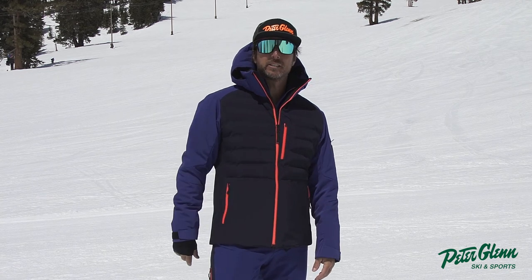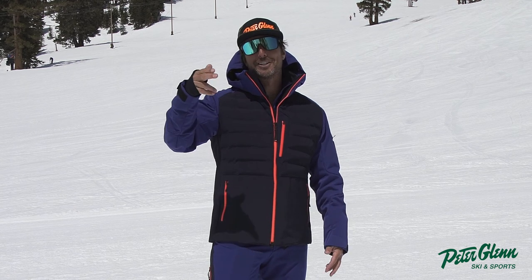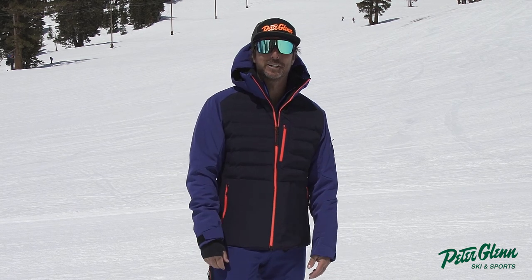I dig this color, I really do. Pick it up at peterglenn.com, add it to your quiver, have a great season, and send me some pictures. Johnny Mosley, chief testing officer for Peter Glenn Ski and Sports.